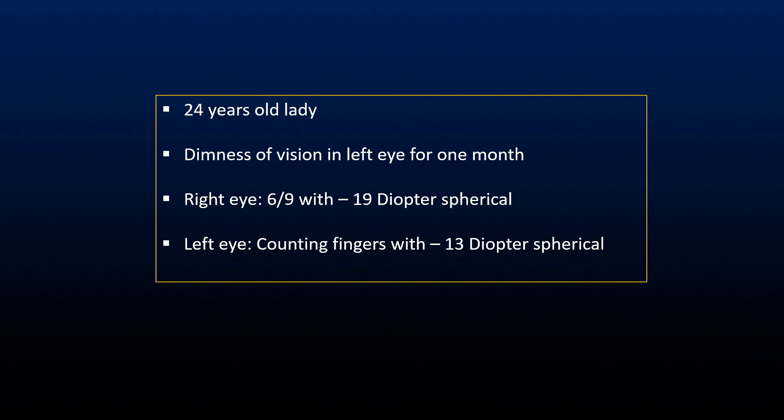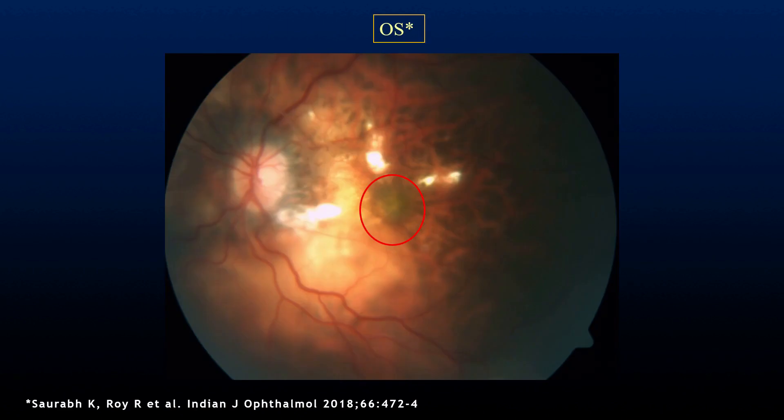Hello friends. In this short video we shall be discussing about a case which had two concomitant retinal pathologies. The patient was a 24-year-old myopic lady who had decreased vision in her left eye for the last one month. The left eye vision was only counting fingers, and this is how the left eye looked.